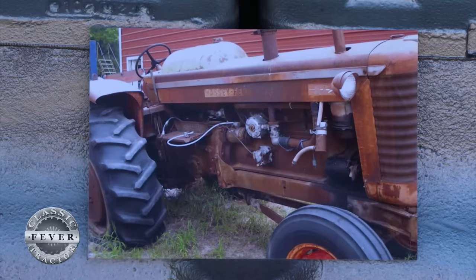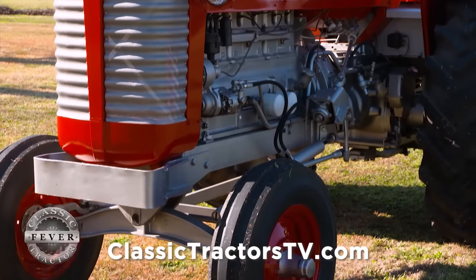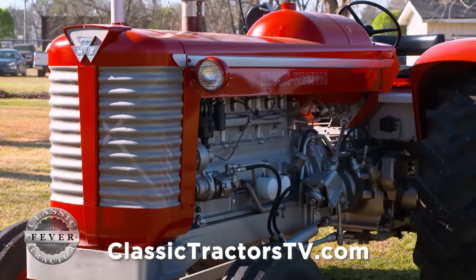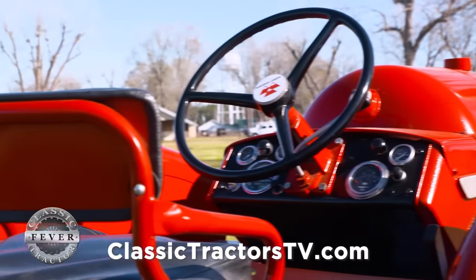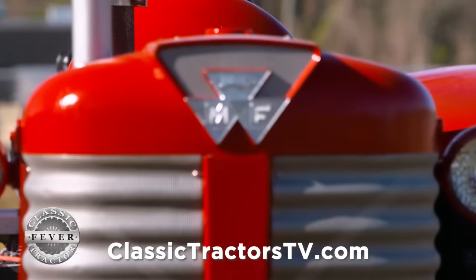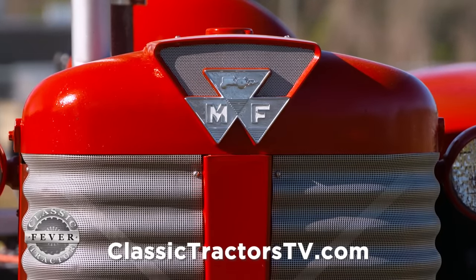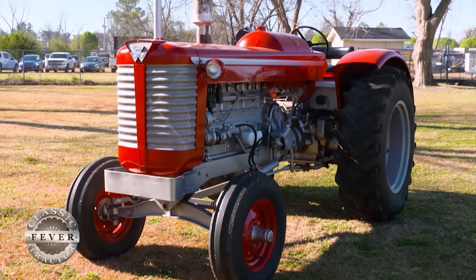This is a Massey Ferguson 1963 Model 97. Tell me a little bit of the history of this machine. It really wasn't built by Massey, was it? That's correct. Minneapolis Moline built it, and we had some Minneapolis Moline equipment growing up, which got us more interested in it than we might have otherwise been. It just turned out to be a right good job for us.